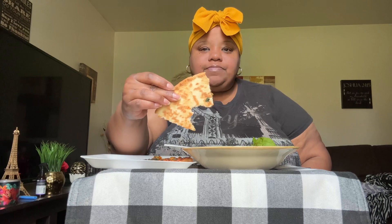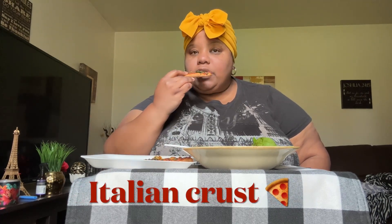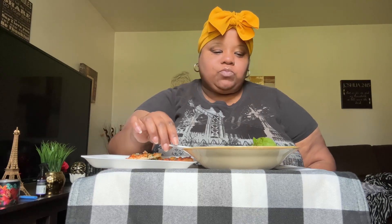Here is the crust on the pizza — I hope you guys can find this pizza and give it a try at Aldi. Like I said, you do want to season the vegetables on top. And here is my beautiful salad!